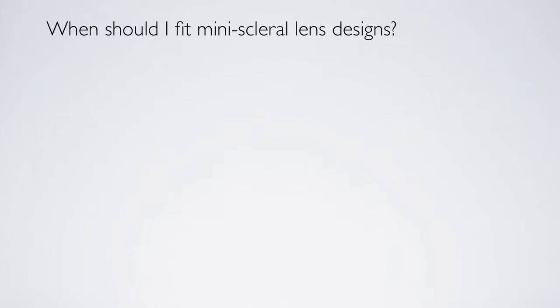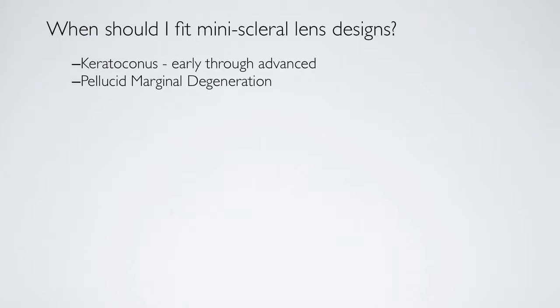When should I fit the mini scleral design lens or scleral lens? Keratoconus is a condition we see quite frequently, and I fit all my keratoconic patients — this is my first choice now. I used to try to fit small corneal lenses, but these lenses provide much better comfort. Pellucid marginal degeneration is a very tough corneal condition to fit with a corneal design lens due to the lower displaced apex. These lenses totally vault that area and center on the sclera, giving well-centered optics.